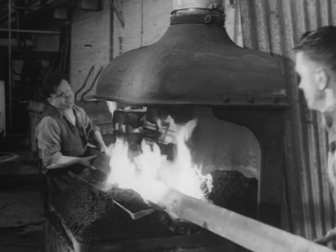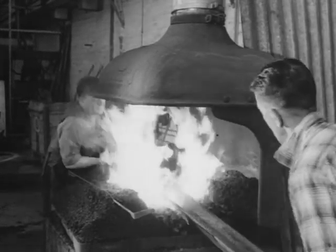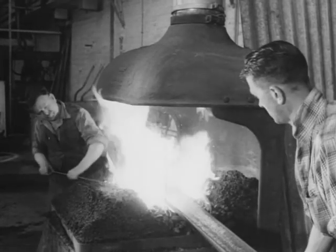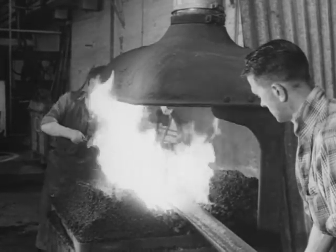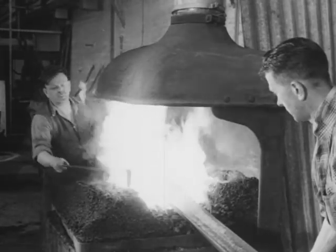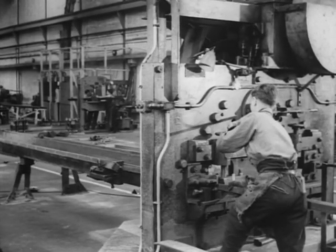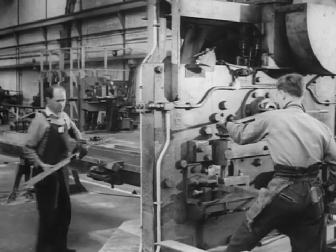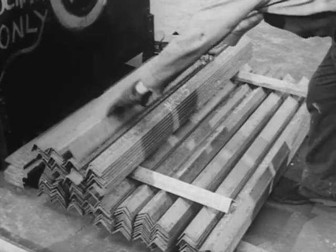Here's Johnny McDougall heating a section for shaping — hot work, but a change from getting hot under the collar watching his favourite sport, football. James Barron, his mate, prefers bird breeding — he says it's quieter. At the same time, Thomas Howe and his mate crop the bars to predetermined lengths and mark them up for systematic stocking for flow line production.